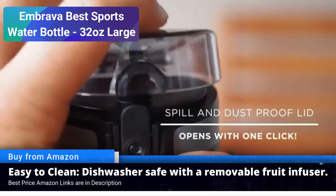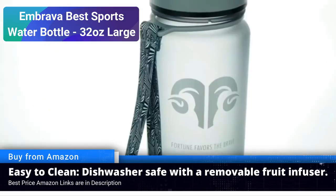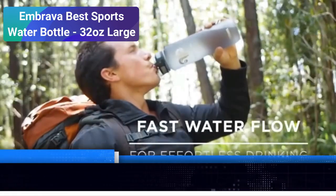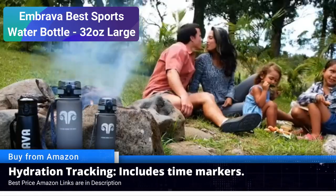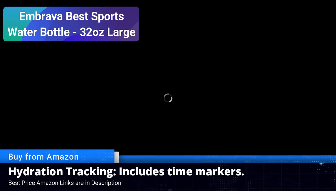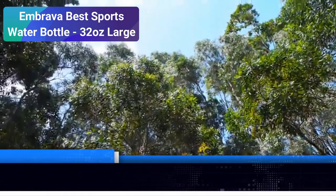No one wants their gym bag or backpack soaked with water due to a leaking bottle. Imbrava has designed this sports water bottle with a leak-proof seal, providing you with peace of mind during your activities — say goodbye to unwanted spills and messes. Ease of use: the Imbrava bottle is user-friendly. Its wide mouth design allows for easy filling and cleaning, and the one-handed operation ensures you can stay focused on your activity without struggling to open or close the bottle.